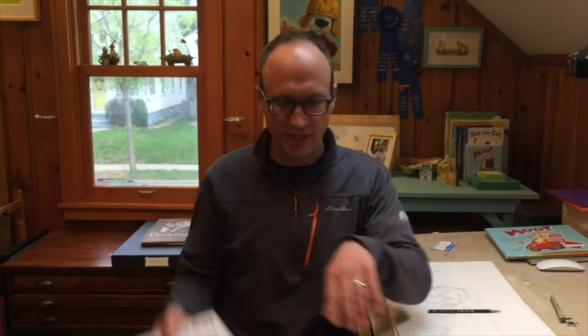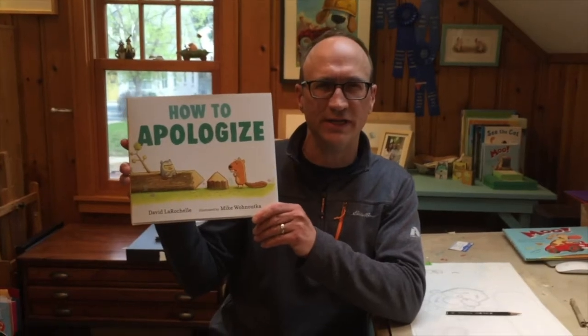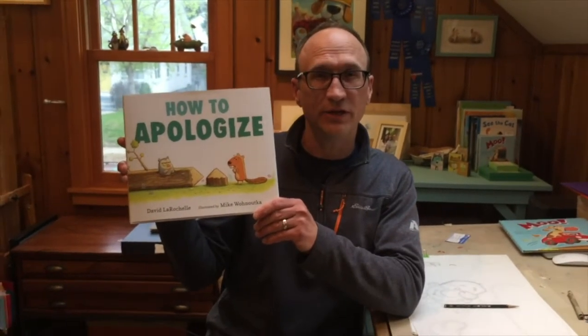Some of my books include Croc and Turtle, which I did both the writing and the illustrating, and See the Cat: Three Stories About a Dog, written by my good friend David LaRochelle, and our latest book, How to Apologize, published by Candlewick Press. Thank you for stopping by.